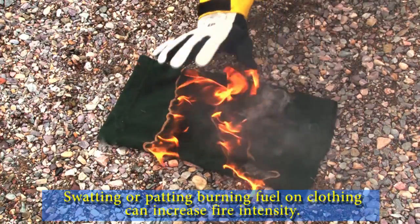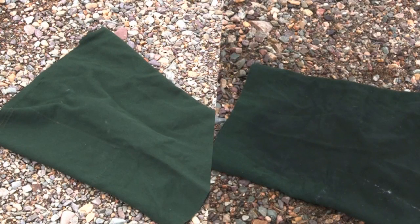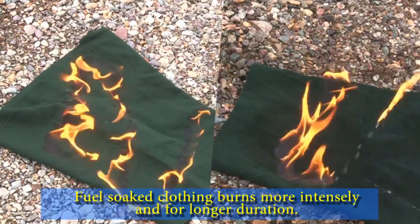Swatting or patting burning fuel on clothing can increase fire intensity. Fuel-soaked clothing burns more intensely and for longer duration.